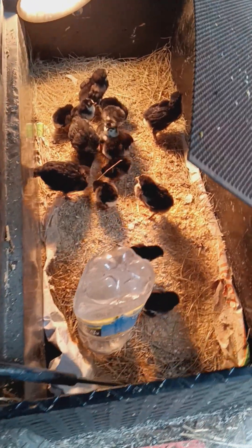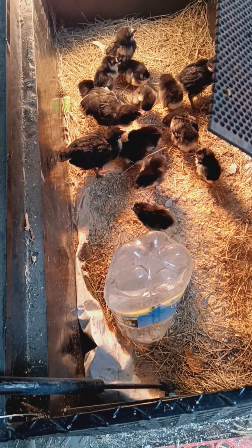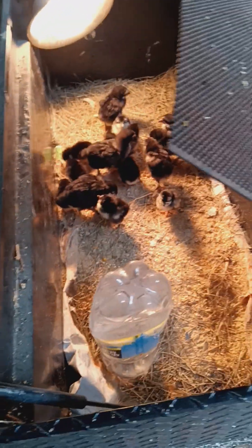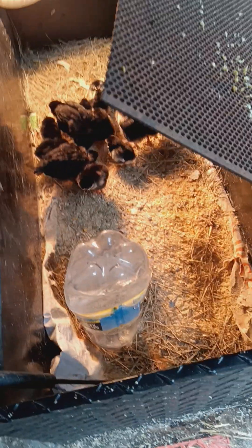It is very hard to sex chicks. Hopefully they all turn out to be females — I'd have like 17 or 18 hens including the one I've got in there.